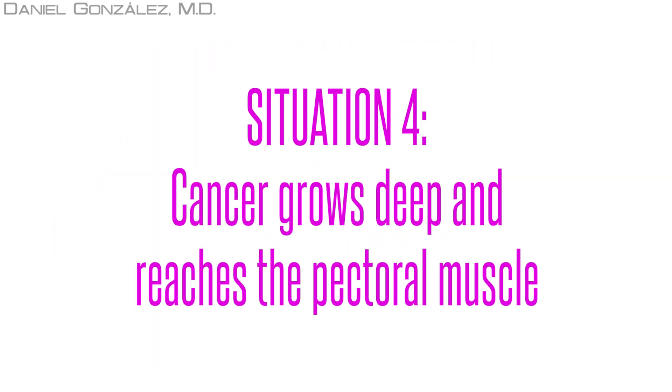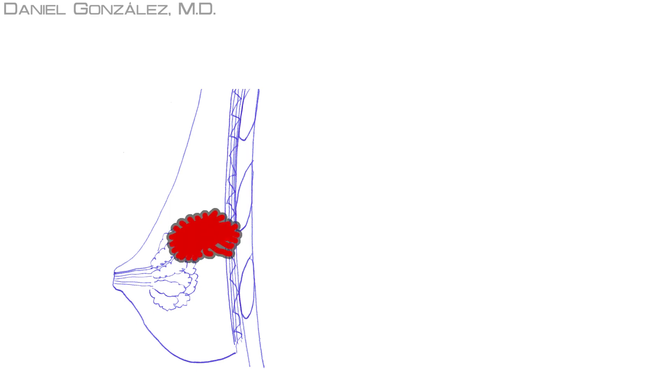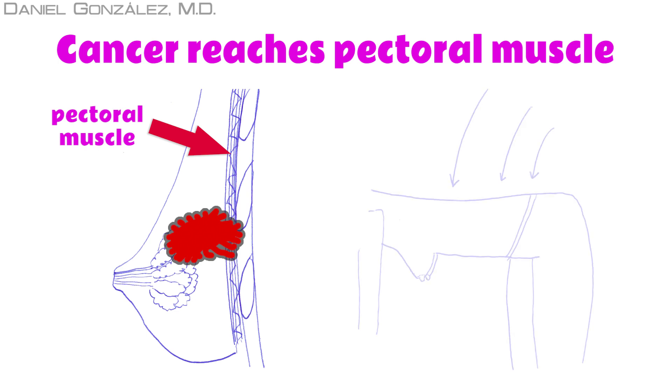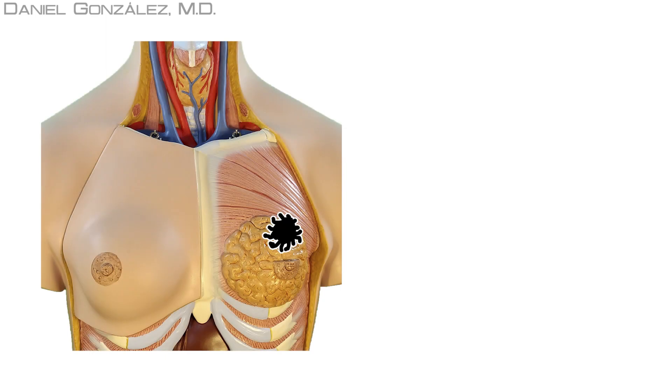Situation 4: Cancer grows deep and reaches the pectoral muscle. When the tumor grows inward, it can infiltrate the pectoral muscle, which is deep in the breast, fixing the breast to this muscle. To observe this, the woman has to lean forward, dangling breasts. The breast where the tumor is infiltrating the pectoral muscle will move less, and the woman can note the asymmetry compared to the unaffected breast, which hangs freely and unattached.